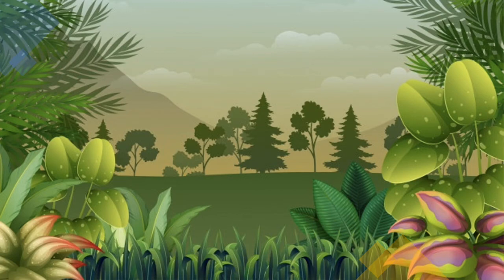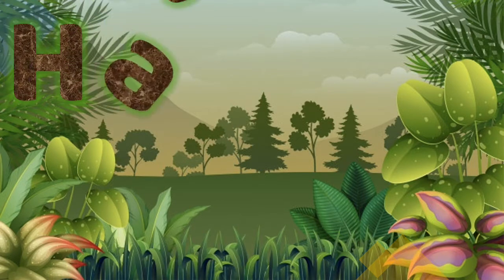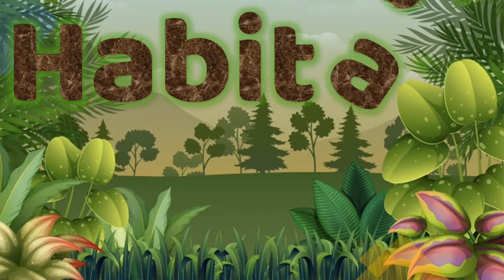Hello guys! Today in science we are going to learn about habitats. But first we need to know what is a habitat. Do you know what it is?